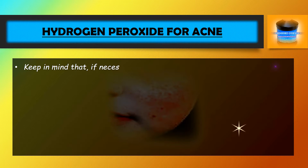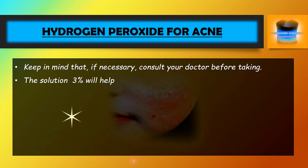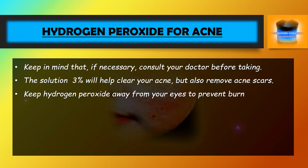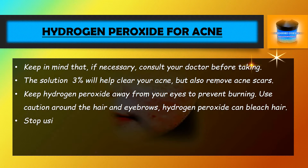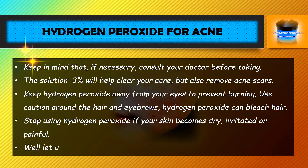Keep in mind that if necessary, consult your doctor before use. A 3% solution will help clear your acne and also remove acne scars. Keep hydrogen peroxide away from your eyes to prevent burning. Use caution around the hair and eyebrows, as hydrogen peroxide can bleach hair. Stop using hydrogen peroxide if your skin becomes dry, irritated, or painful.